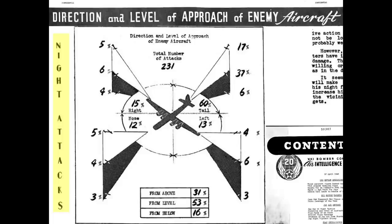Japanese fighters typically attacked the B-29 bombers from the rear during nighttime low altitude bombing missions. An April 1945 chart shows the direction of attack during nighttime missions. Of 231 attacks, only 12% were from the nose, while 60% were from the tail. The Japanese interceptors were reluctant to attack bombers at night, and the preference for nighttime tail attacks is likely due to the interceptors' vectoring system, which positioned fighters at the bomber's tail.